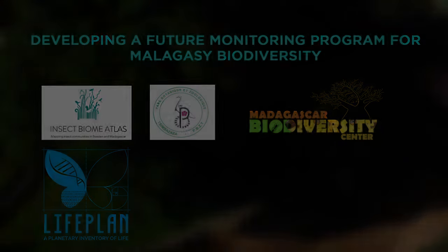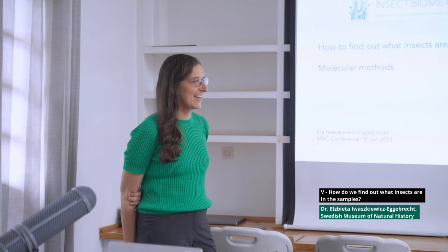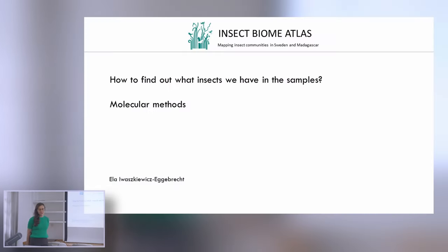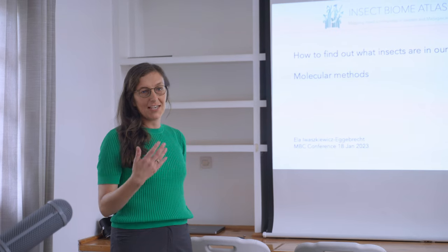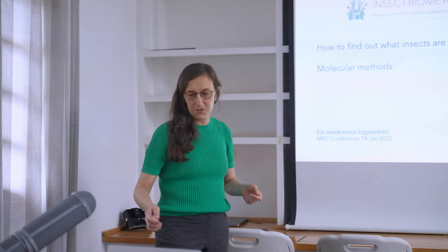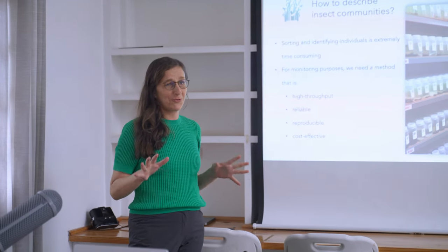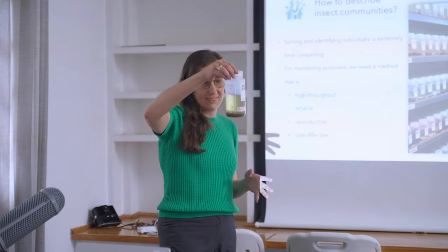Thank you, Brian. My name is Ella Iwaszkiewicz-Egebrecht. I'm thrilled to be here today presenting and showing you what we've learned. I've been a postdoc in the Insect Biome Atlas project in Stockholm since late 2019, and as Fredrik gave us the estimate that processing all the thousands of samples will take 20 days — well, it took us a while longer because we had to figure out how to make sense of this insect soup.